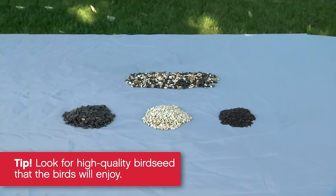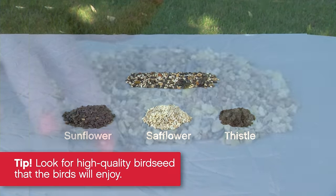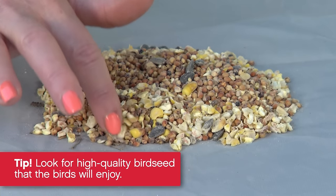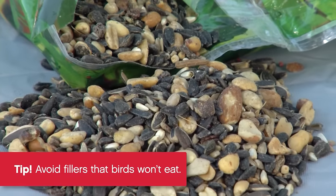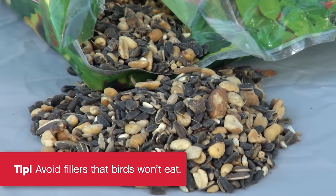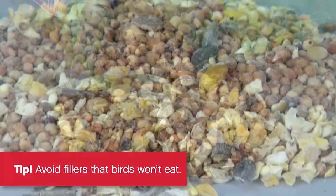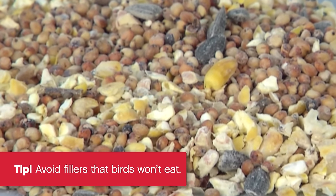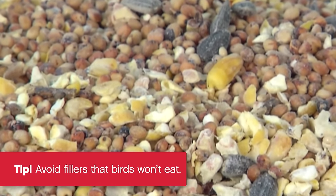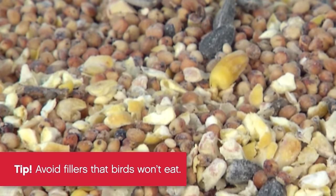Look for these signs of quality: look for a high ratio of sunflower, safflower, and thistle seed — they're favorites of most birds. Low quality seed can contain twigs, pebbles, and other debris. Avoid fillers that birds won't eat. Pistachios, cherries, and raisins take up more space in the bag, but birds will still enjoy them. Millet, wheat, cracked corn, and peanut hulls may look like they add variety, but they mostly waste space since many birds discard them.